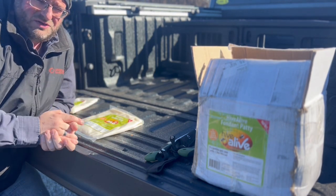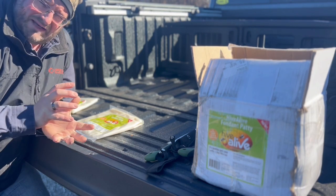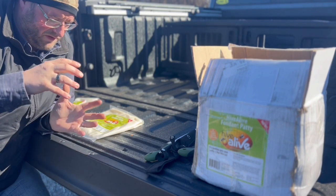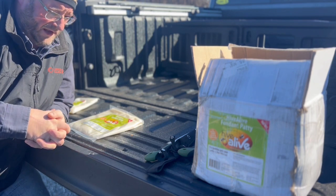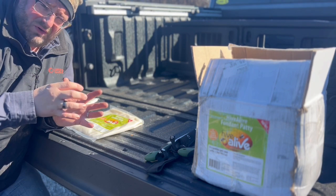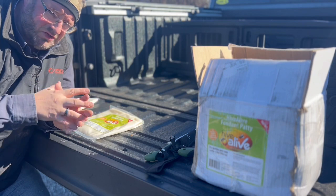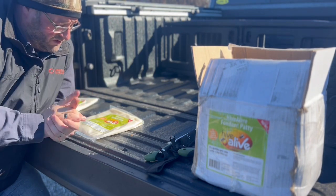Winter bees' main responsibility is to maintain the temperature in the cluster within the colony. The queen will be in the center, and those bees keep that cluster warm so they can still rear a small amount of brood to replace bees that are dying off. That cluster is shrinking, so there are far fewer bees in the hive today than there were going into winter.